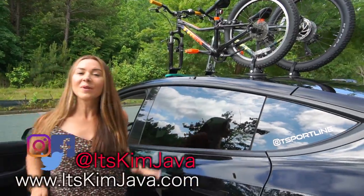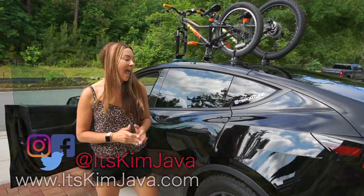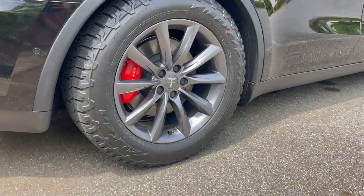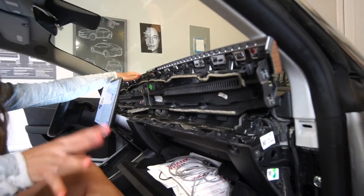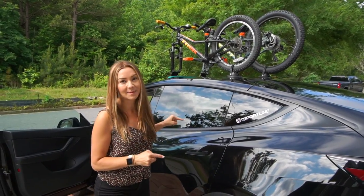Hey guys, Kim Java here. We are getting all packed up to go on a 700 mile road trip and we have the ultimate performance Model Y to do it in. Our Model 3 is currently with T Sportline, who actually has an Atlanta presence now, and we have a future project coming up with them that's pretty exciting. But wait till you see everything this Model Y has up its sleeves.